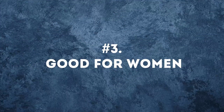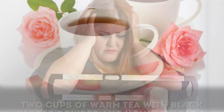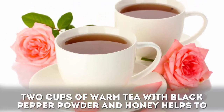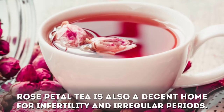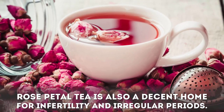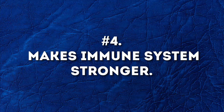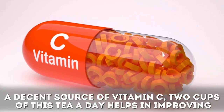Benefit three: rose tea is good for women. Ladies who are experiencing heavy periods with intense pain can take the help of this tea. Two cups of warm tea with black pepper powder and honey helps to decongest the blood flow. The tea also alleviates the heaviness of the flow while bringing down the pain. Rose petal tea is also a decent home remedy for infertility and irregular periods.